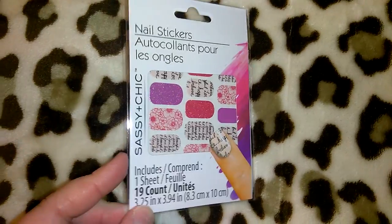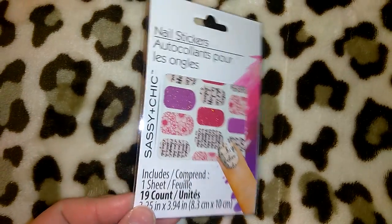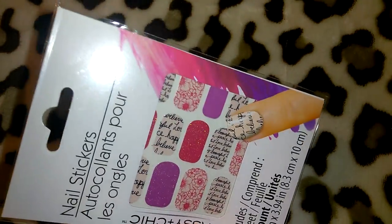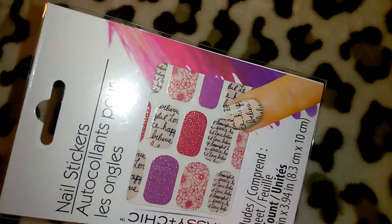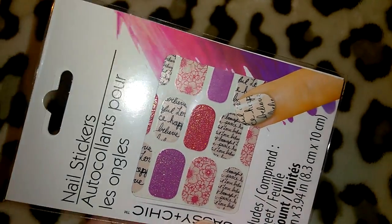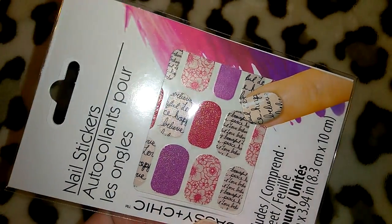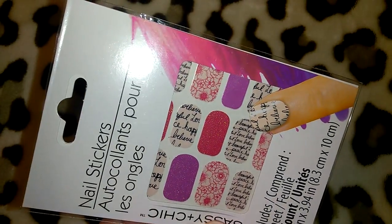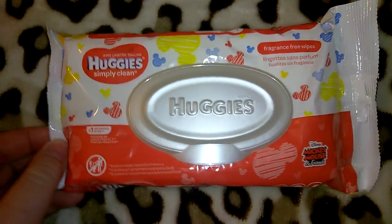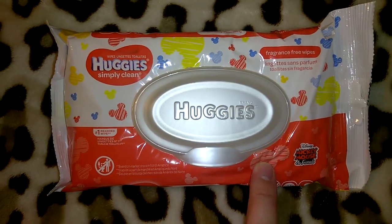I picked up this little set of the Sassy and Chic nail stickers. This one looked familiar — I couldn't remember if I'd gotten it in the past, but I didn't want to chance it being gone. It's got pink with glitter, purple/magenta with glitter, floral, and a really pretty cursive one. You get 19 of those.